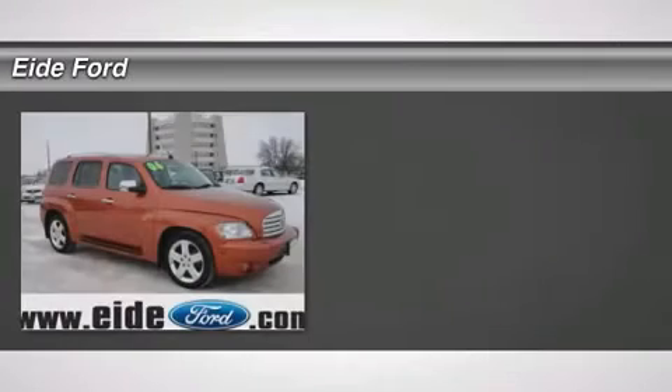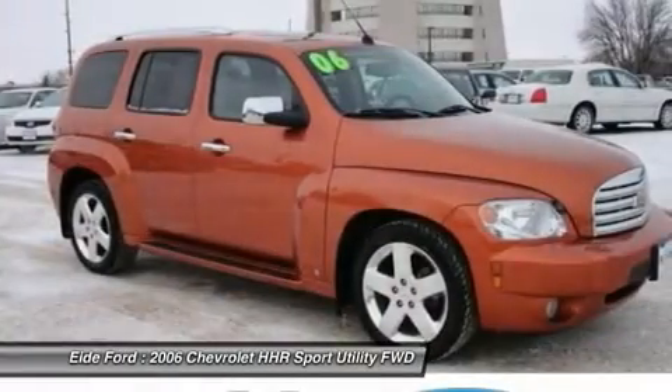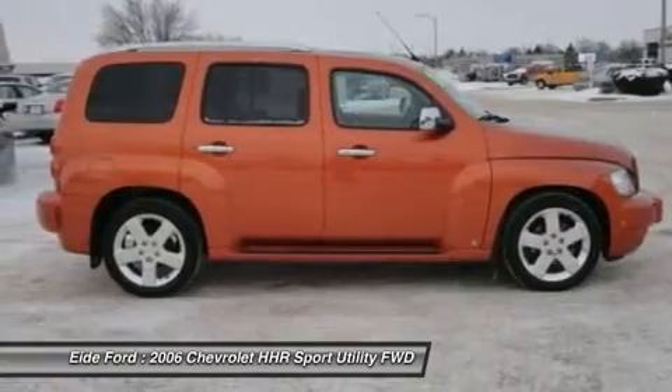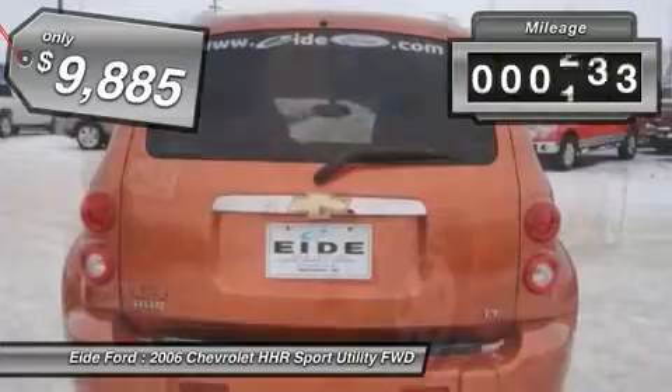The 2006 Chevy HHR. The HHR is an SS turbocharged crossover that is super fun and functional for any road trip and is priced below $10,000. This vehicle has less than 75,000 miles.